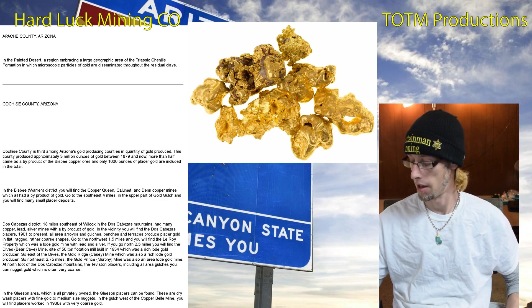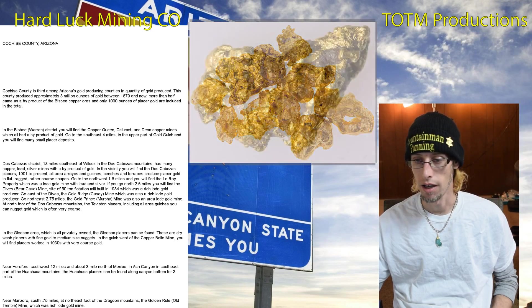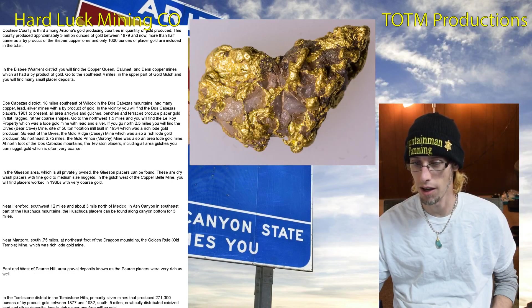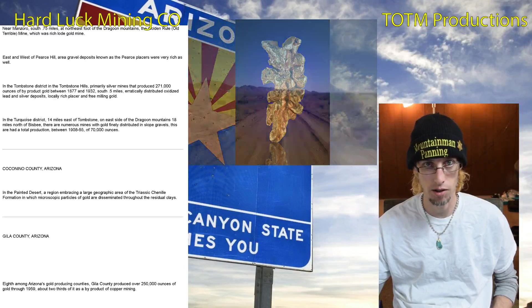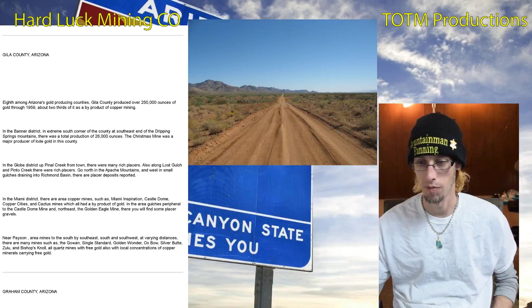Then we've got Cochise County and it's third among Arizona's gold producing counties. Coconino County is also in the Painted Desert region and the gold is found in the residual clays as well.